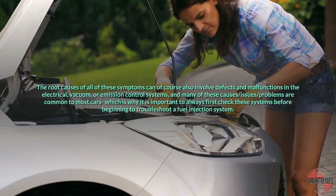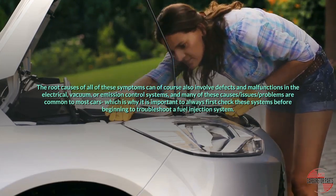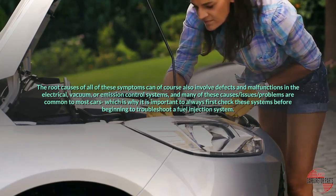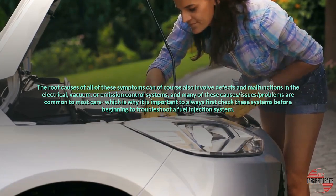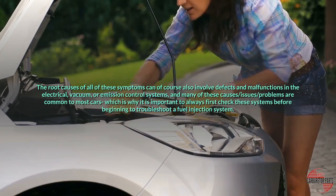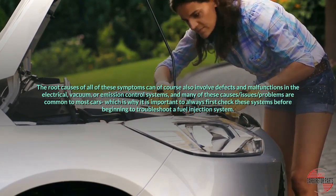The root causes of all of these symptoms can of course also involve defects and malfunctions in the electrical, vacuum, or emission control systems, and many of these causes and problems are common to most cars, which is why it is important to always first check these systems before beginning to troubleshoot a fuel injection system.